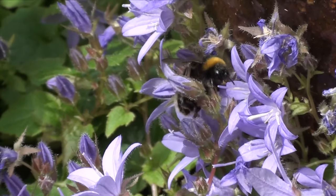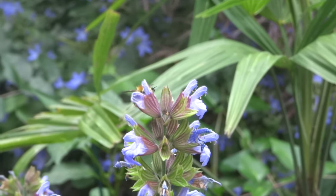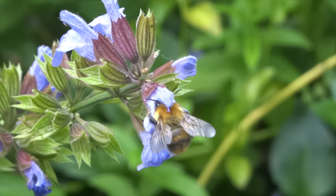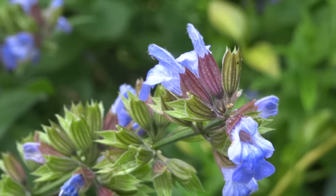The flowers produce the sweet nectar to attract pollinators like bees. When a bee lands on a flower, it picks up pollen sacs from the stamen, which is the male reproductive organ of the flower, which stick to their feet and hairy bodies.